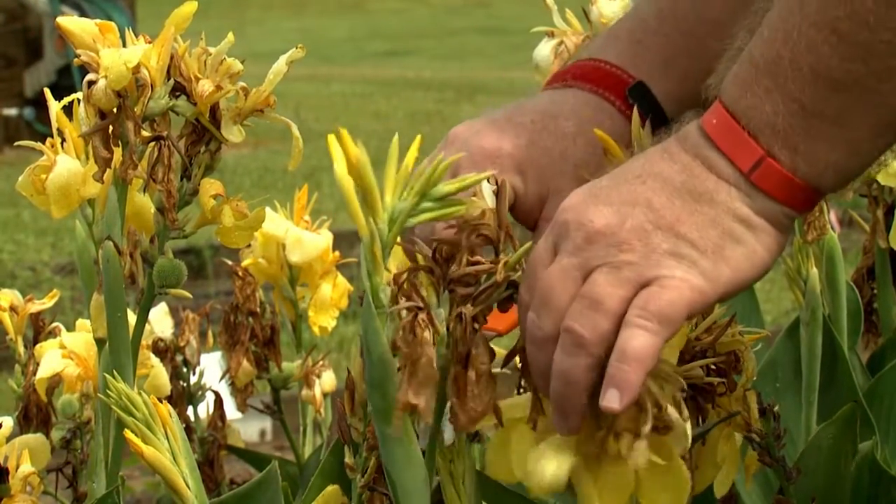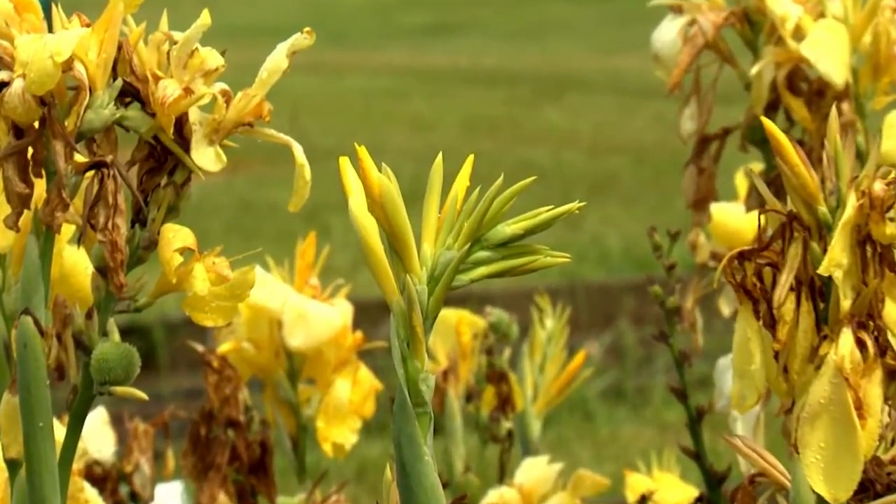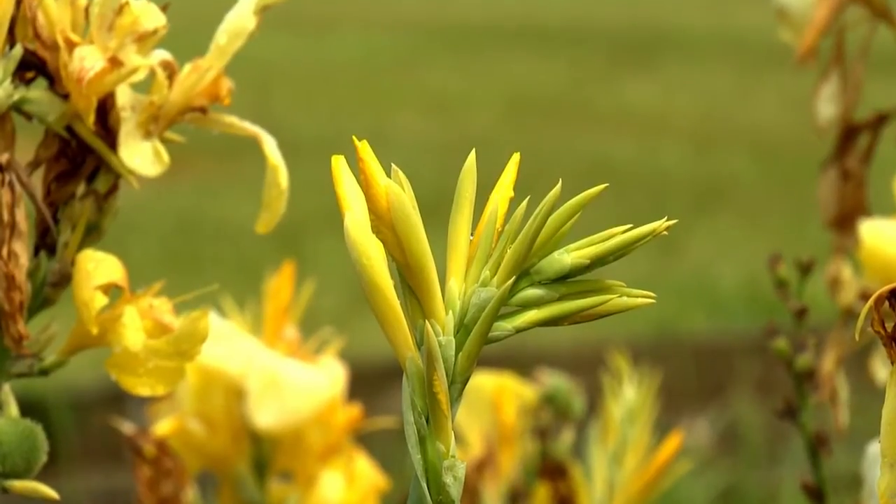You can prolong the bloom period of these dwarf cannas through the summer by deadheading. Removing the withering flower stem will allow the shoot below to develop and flower. Interestingly, these dwarf cannas are not produced from rhizomes, but are actually grown from seed, which means better branching and more flowers for your landscape.